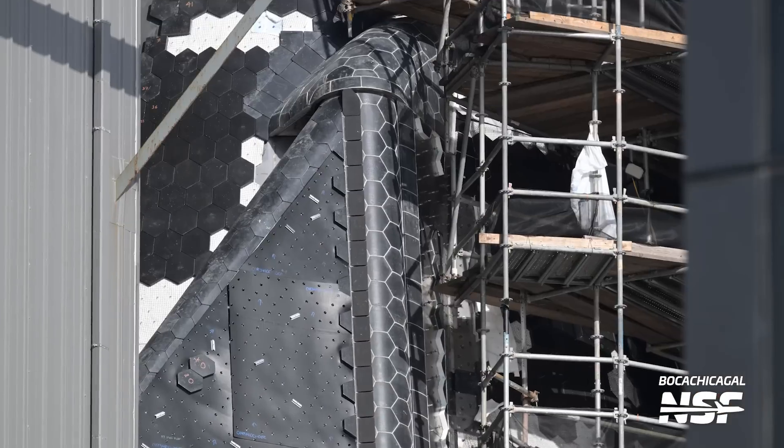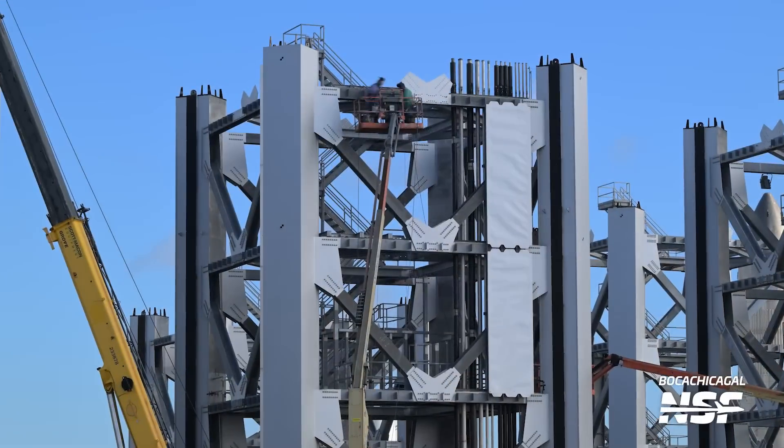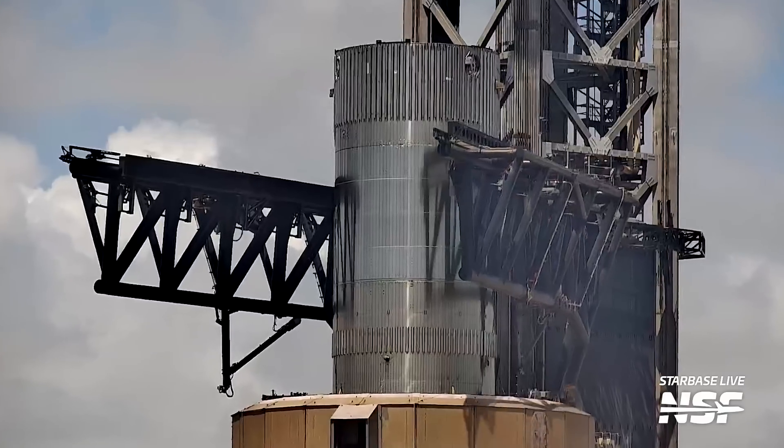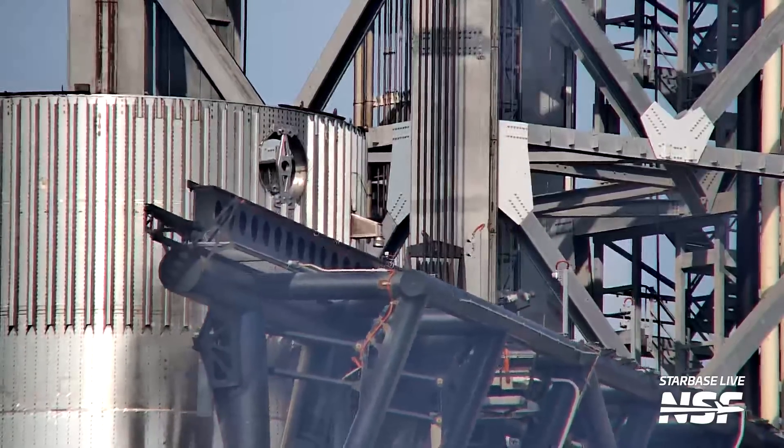There's been significant progress on Ship 30 and the second orbital launch tower, and we have an estimated date of when that second tower will be completed. But we know the real reason why you're here: SpaceX has been slapping the steel of B14.1 as they prepare for the first catch of a Super Heavy booster. There's all of that and more coming up in your Starbase Update.